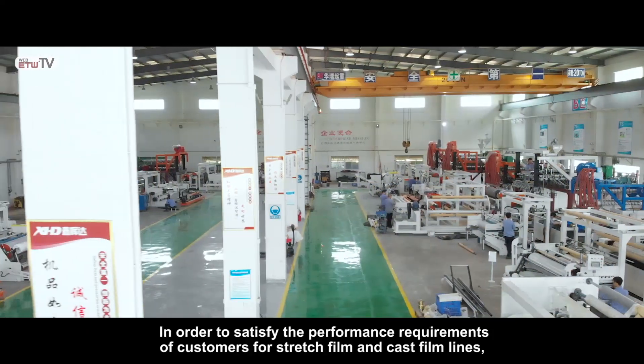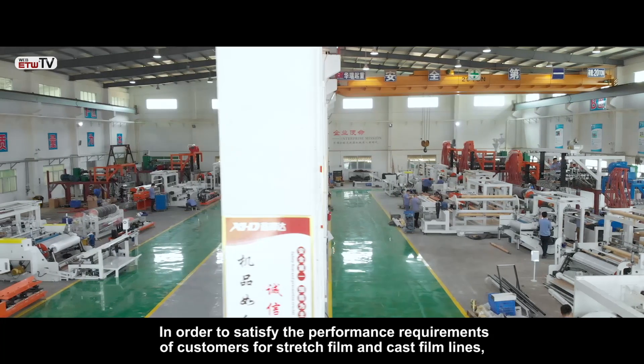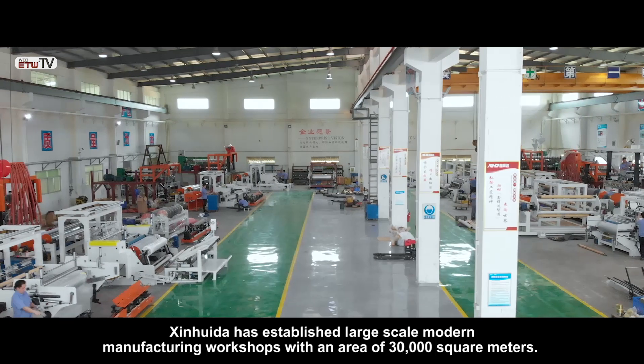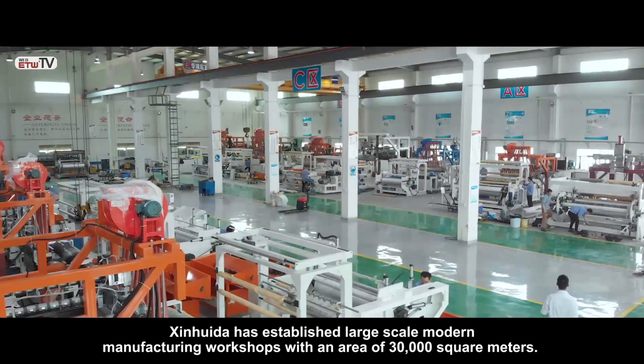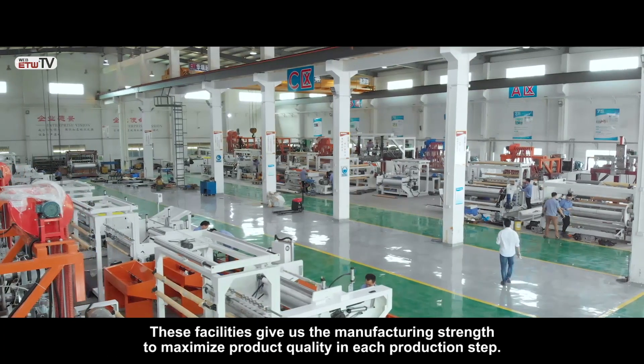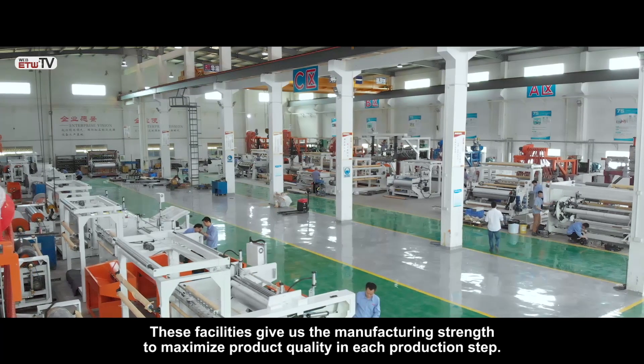In order to satisfy the performance requirements of customers for stretch film and cast film lines, Jin Quida has established large-scale modern manufacturing workshops with an area of 30,000 square meters. These facilities give us the manufacturing strength to maximize product quality in each production step.